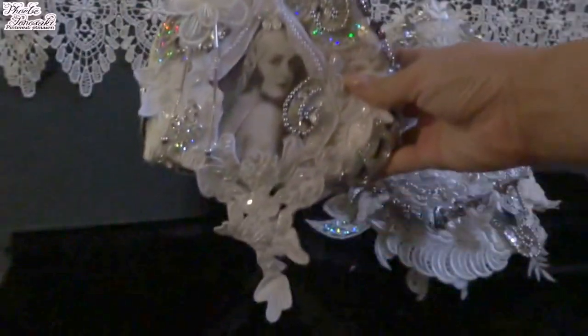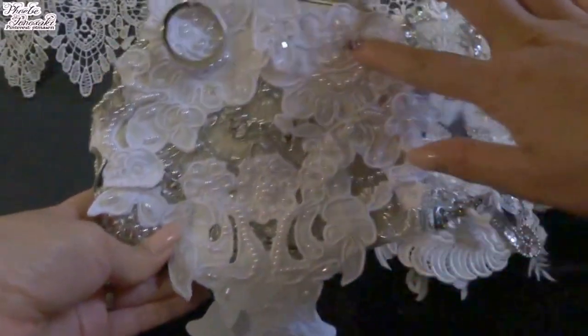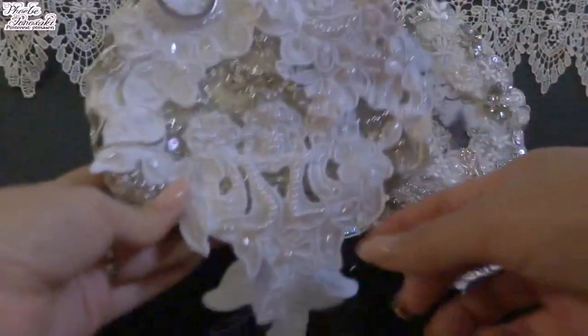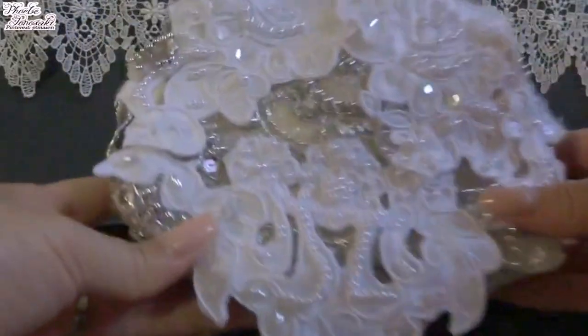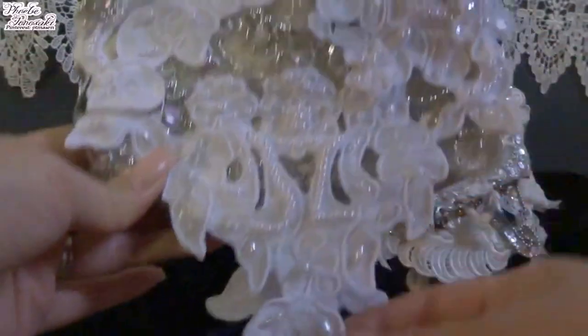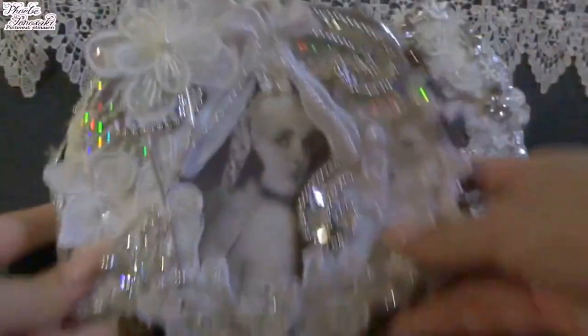This is the front. And in the back, once again, silver and white material, another piece of vital lace here, and then another big piece of vital lace. So this is what I came up with for the purse.